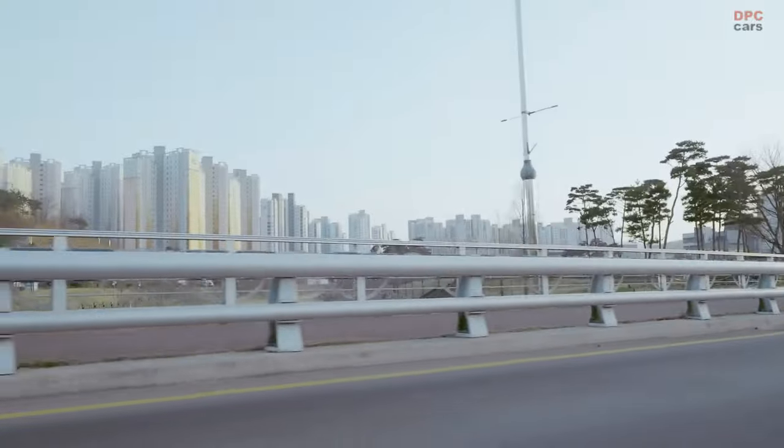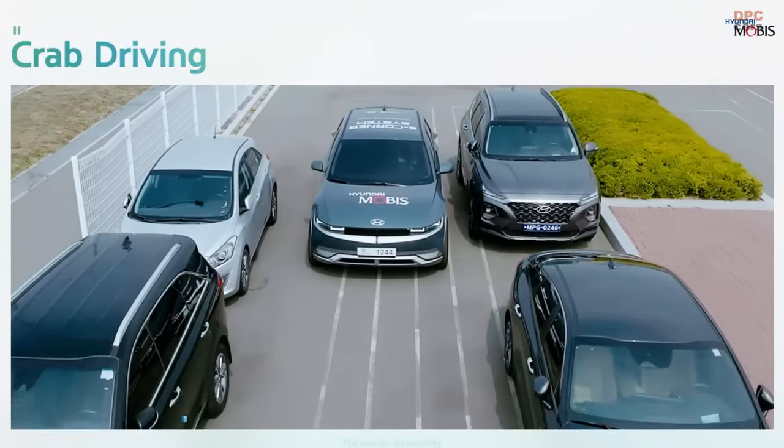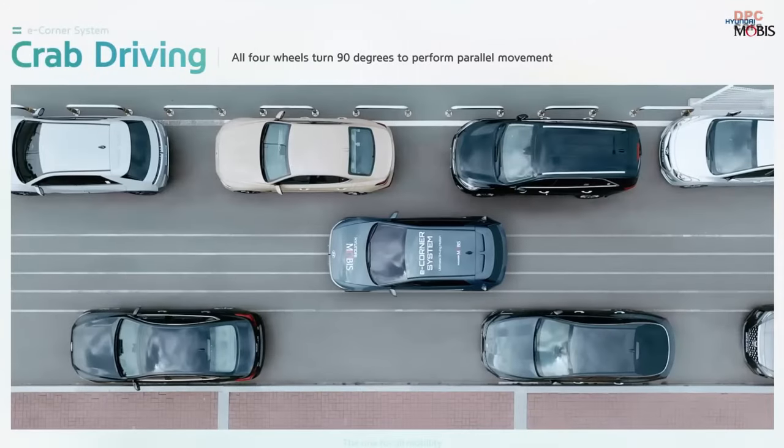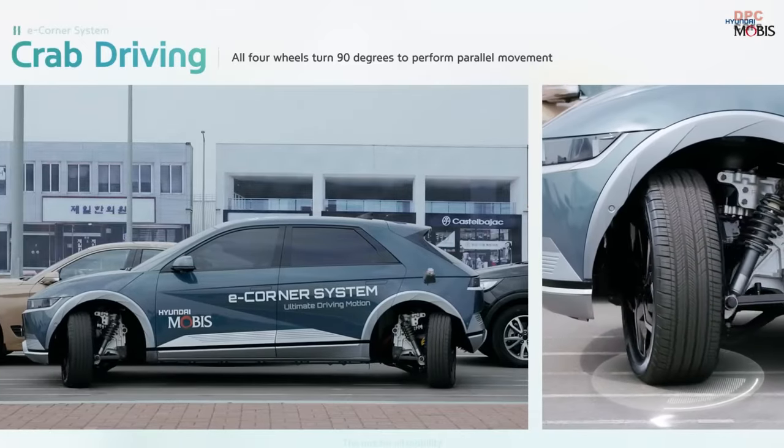Captured on film at Hyundai Mobis's testing facility in Seosun, South Korea, and neighboring thoroughfares, the eCorner system exhibited an assortment of driving modalities, substantiating its efficacy in real-life situations.